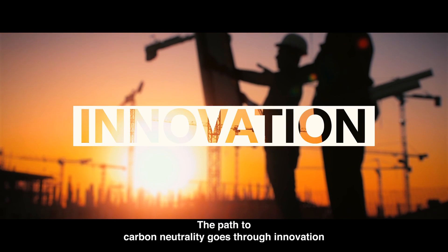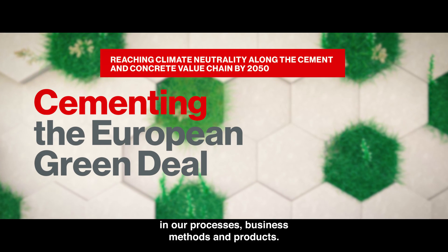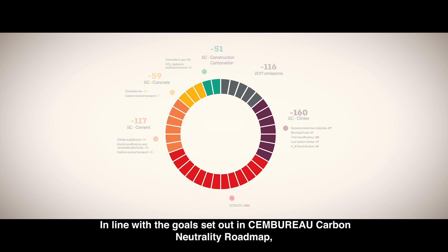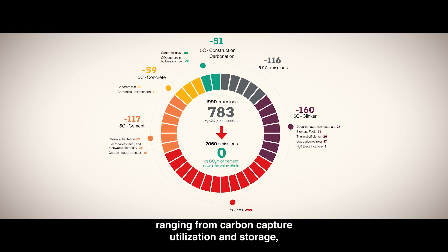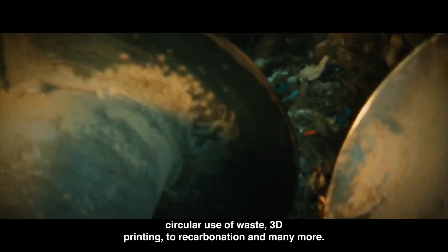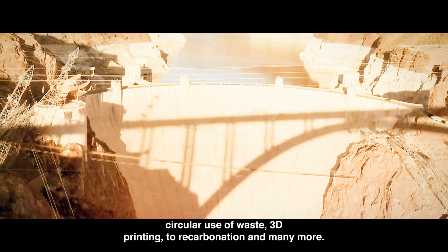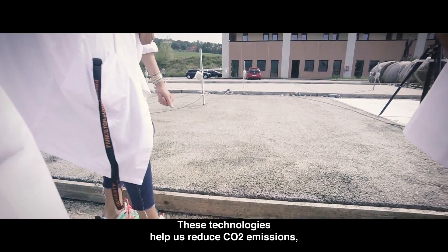The path to carbon neutrality goes through innovation in our processes, business methods, and products, in line with the goals set out in Cembureau's carbon neutrality roadmap. Our industry is developing low-carbon technologies ranging from carbon capture, utilization and storage, circular use of waste, 3D printing, to recarbonation and many more.